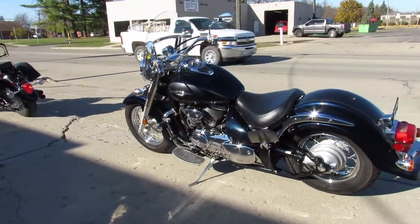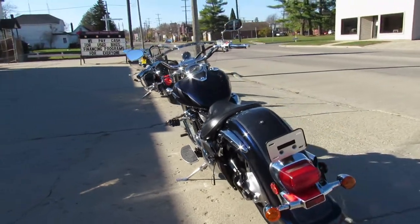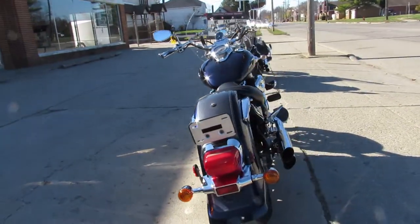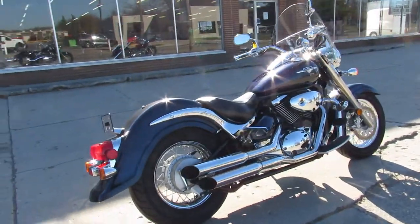Buy it with confidence — it's an '06 C50 Boulevard, nice cruiser guys. Only $35.99, give us a call, we'll get it done. It's 810-648-9500.